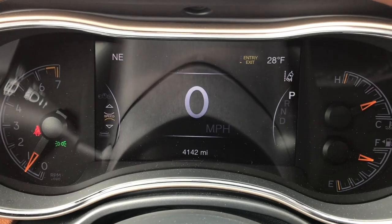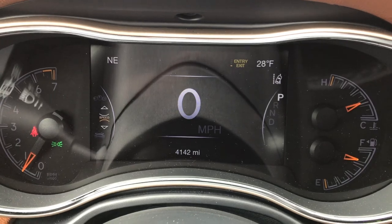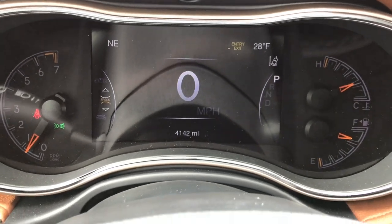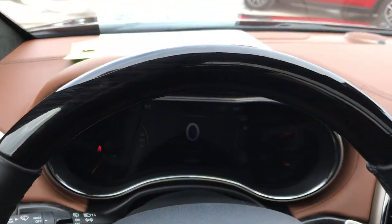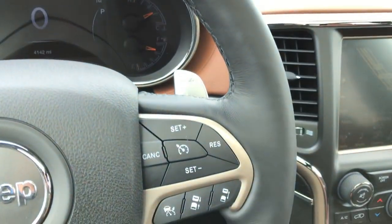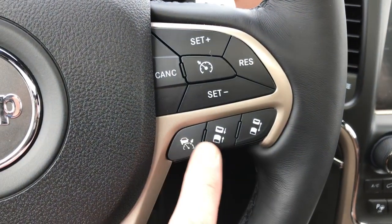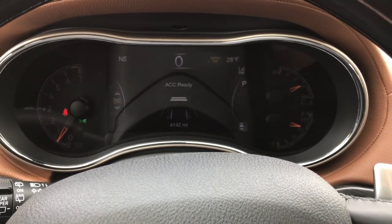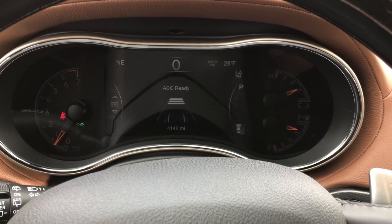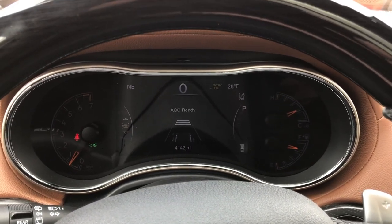The TFT display shows this one only has 4,142 miles. You get a compass, temperature, and digital speedometer display. This one also has the adaptive cruise control and the technology package. The steering wheel is wood grain trim, leather-wrapped, and heated. With adaptive cruise control, you can set how far or how close you want to be from the vehicle in front of you — just press the button up for farther or back for closer.